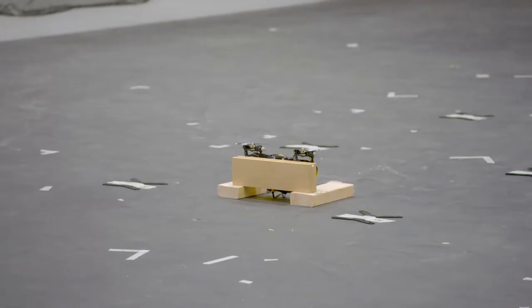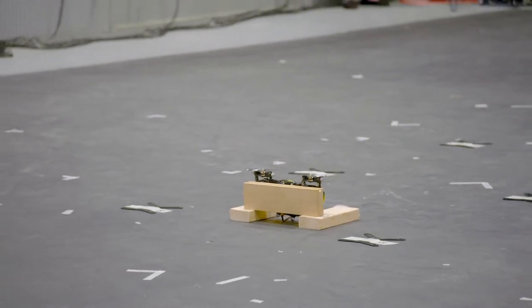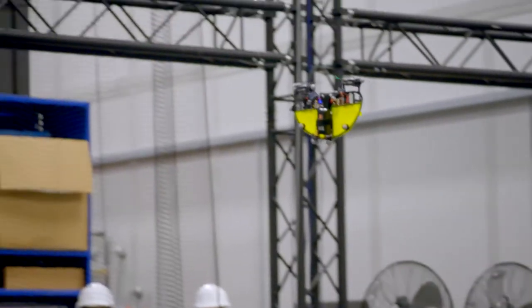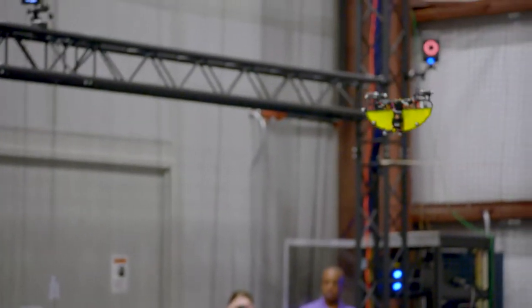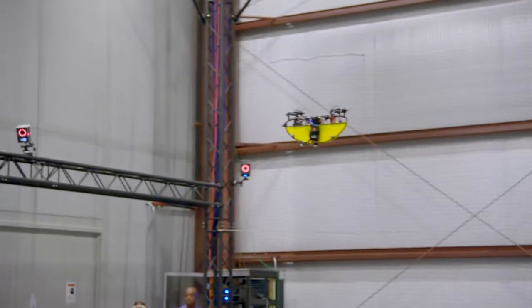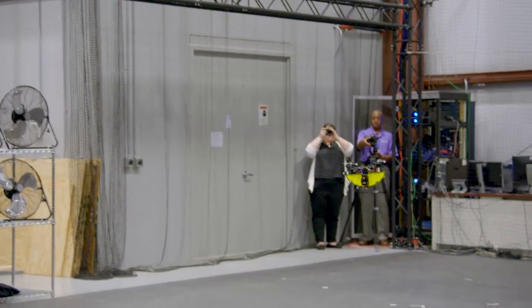My colleague Steve Nogar is going to demonstrate this. It's going to assume a hover position in just a moment, and then it will do the extent of the forward flight transition it can do within this small space — we don't have a large enough room for it to fully get into that forward flight mode. It will also do some lateral motions to show the agility of a quad rotor. It maintains the capabilities to hover in place and move laterally, but it can also move rapidly in forward flight with relative efficiency.